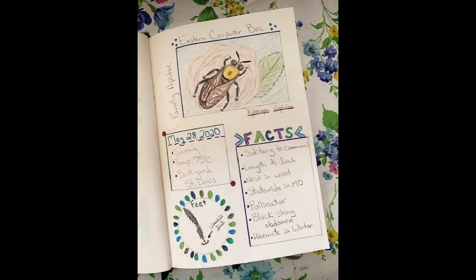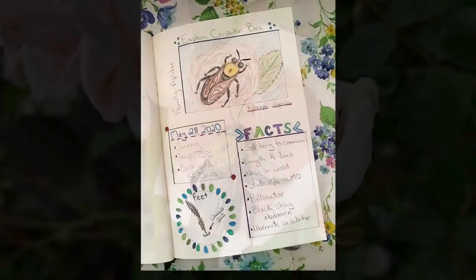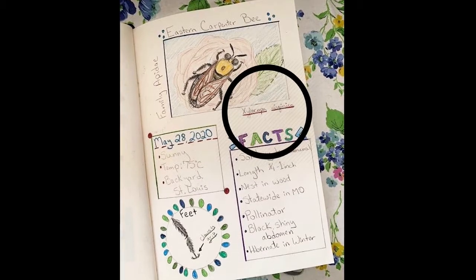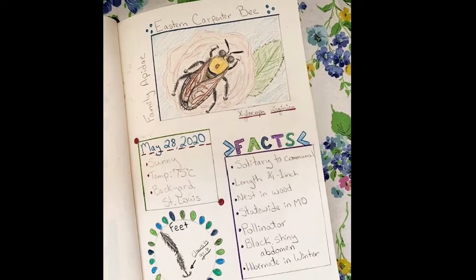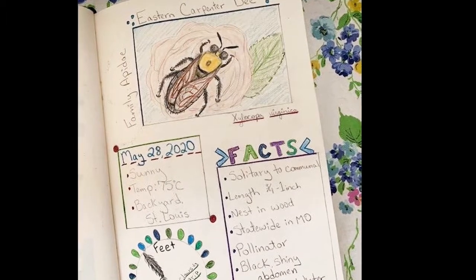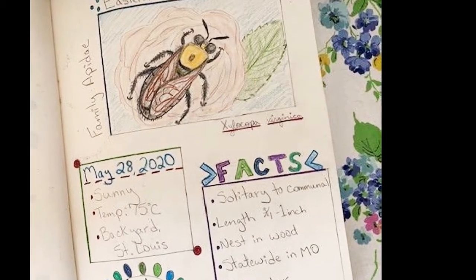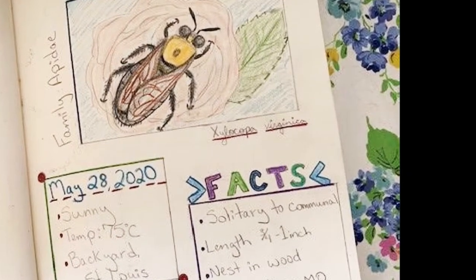For my first journal entry, I found an Eastern carpenter bee. Using the field guide, I found out that it's in the family Apidae. I also learned its scientific name, which I included down below under the picture. If you look closely, the words probably look very different than what we're normally used to seeing. That's because scientific names are actually in Latin, and the reason they're in Latin is for a very specific reason — this way, no matter which region or country a scientist is from, using the scientific name, they'll know the exact animal or plant that they're discussing.